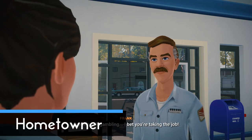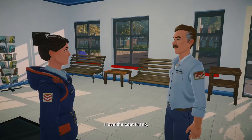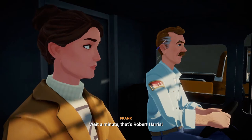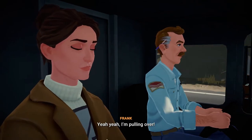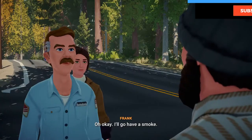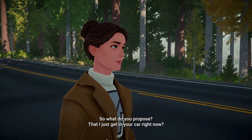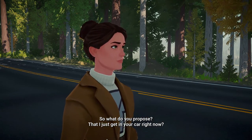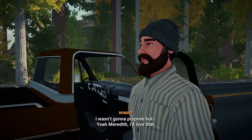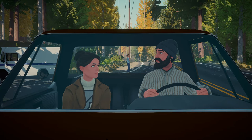Hometowner is the second possible ending. Whenever Frank asks you on the final day what you decided, just say you want to stay here and the achievement will pop up. In case you didn't tell Frank, he'll drive you to the airport, and along the way Robert the lumberjack will drive you off the road and give you a final chance to stay. Be as nice to Robert as possible throughout the game and help him with the anti-deforestation campaign by doing paperwork and recording the campaign message on the radio. That way you can drive off with Robert at the end of the game into the sunset.